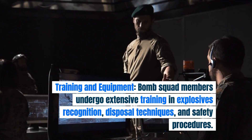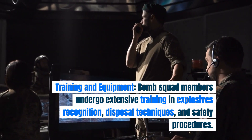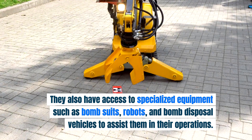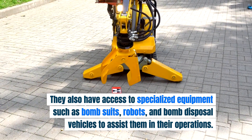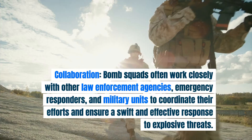Training and equipment. Bomb squad members undergo extensive training in explosives recognition, disposal techniques, and safety procedures. They also have access to specialized equipment such as bomb suits, robots, and bomb disposal vehicles to assist them in their operations.